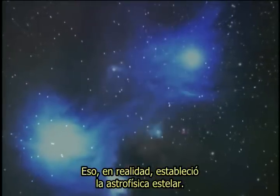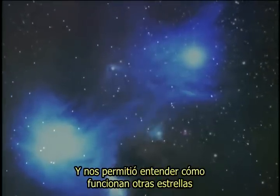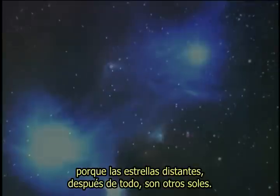That really opened up stellar astrophysics and allowed us to understand how other stars work, because distant stars, after all, are other suns.